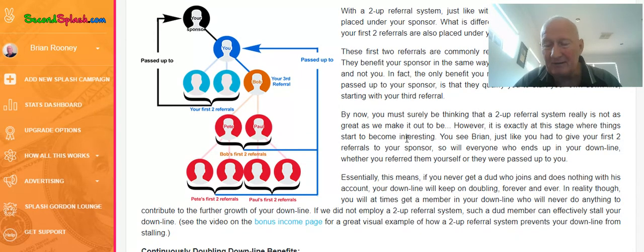Then, of course, if any of these referrals start upgrading — which I strongly suggest you do, I did, and I'll show you why it's beneficial in a minute. Obviously, we're all online to make money. So if your referrals start upgrading, then you're going to make some serious money. I'll touch on that in a minute.